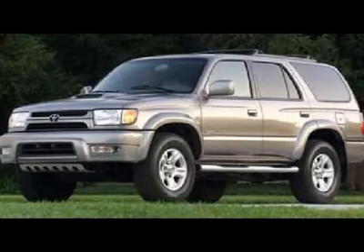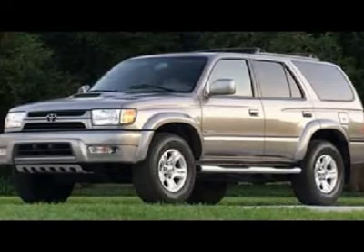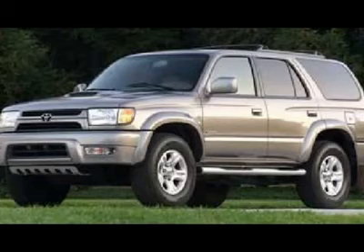Power moonroof/sunroof, second row bench seating, towing package with receiver hitch and wiring, power mirrors, painted alloy rims, factory running boards, fog lights, roof rack, bug shield.